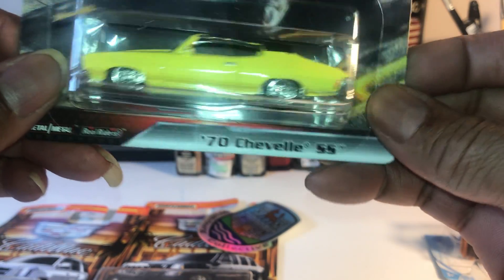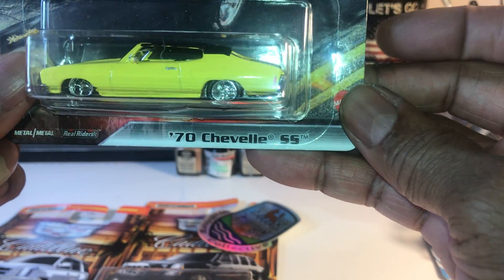A customized '70 Chevelle came in gray primer, done up in yellow and black. Nice, nice.